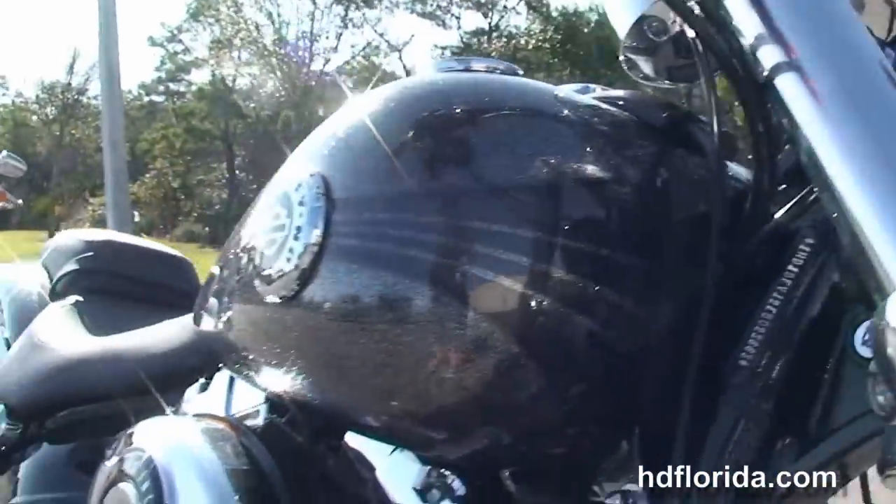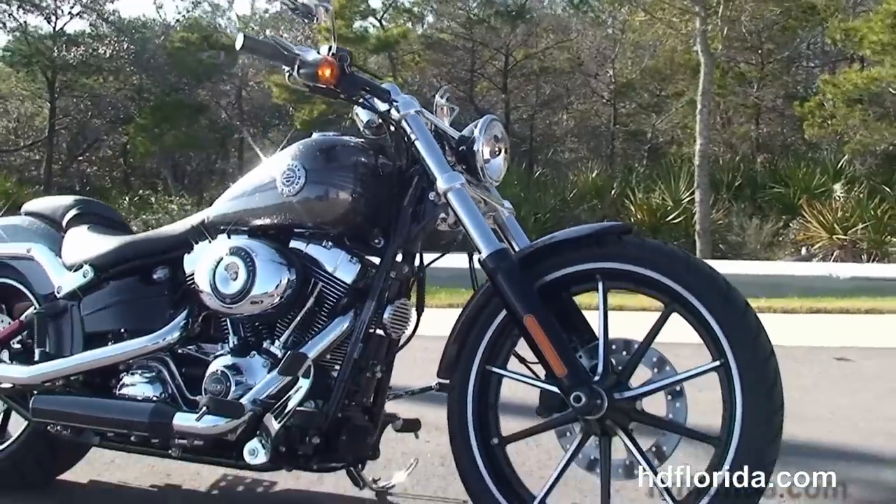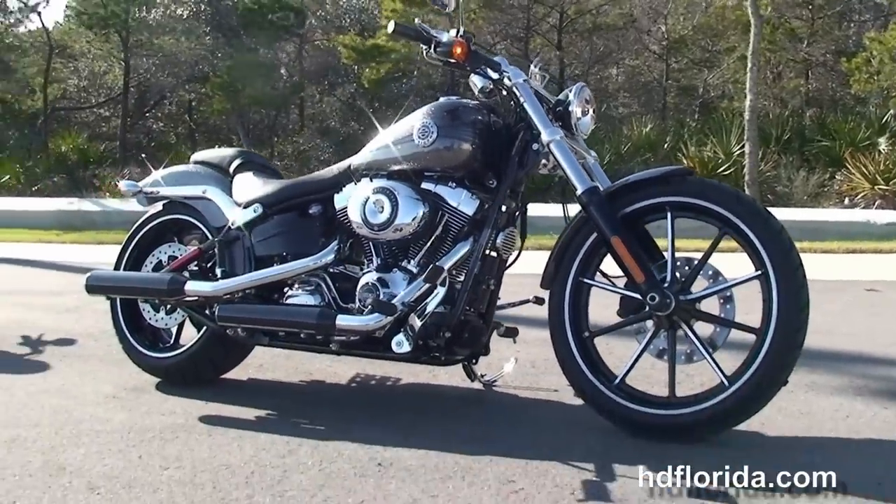This bike comes standard with a two-year unlimited mile warranty that's expandable for another five years, for a total of seven years factory warranty.